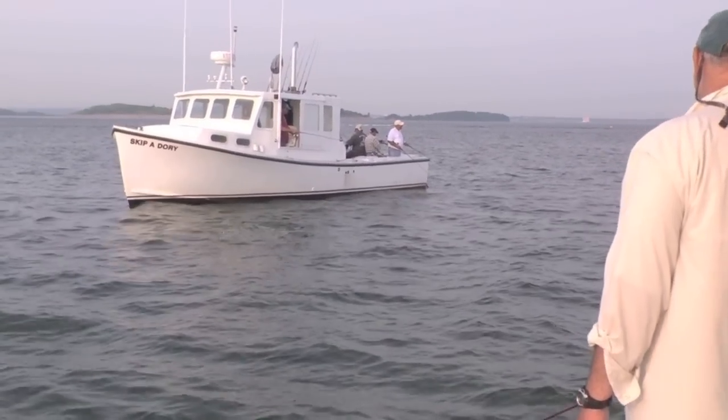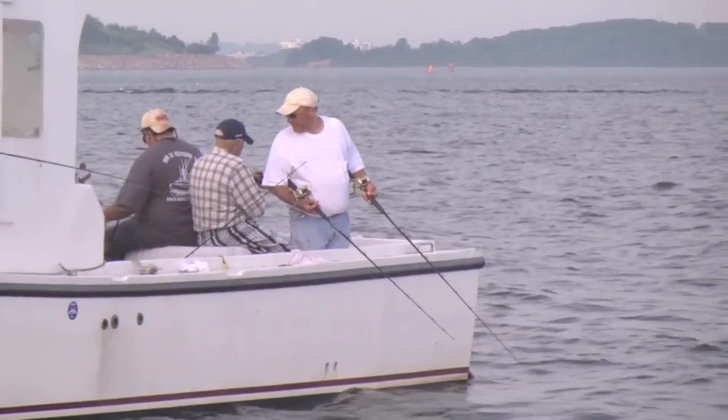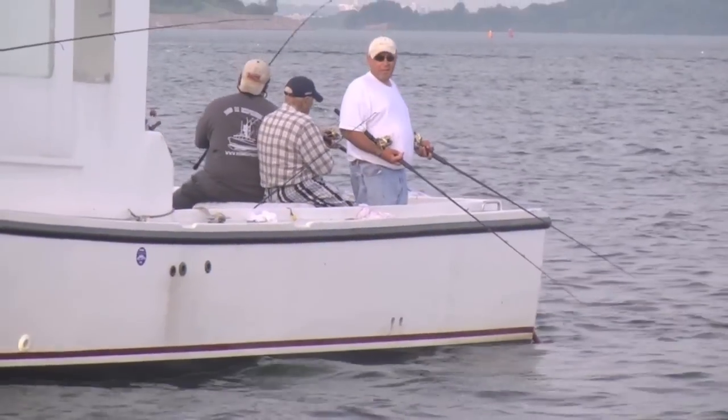When the fishing is hot, the flats can get pretty crowded. Fishing nearby on this day was Santini's close friend, charter skipper Chuck DiStefano of the Skip-a-Dori.